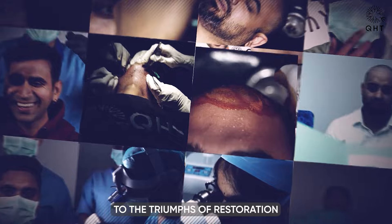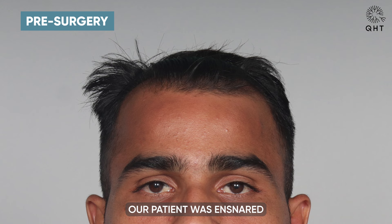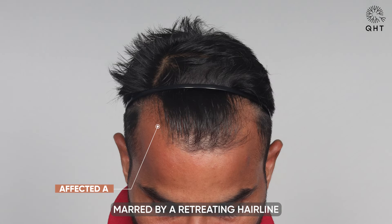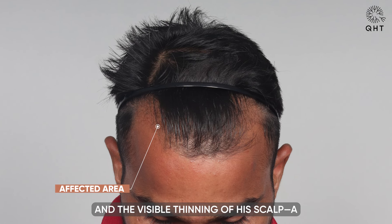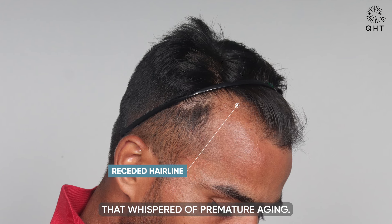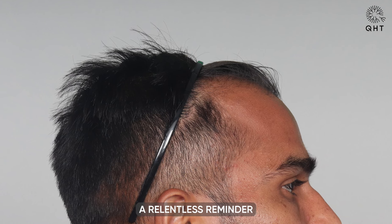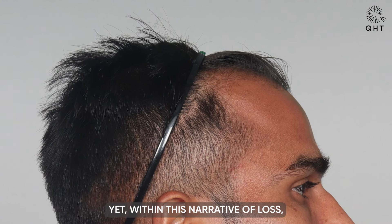All within a span of eight months, at the cusp of his late 20s, our patient was ensnared in a battle against time itself. His once youthful visage was marred by a retreating hairline and visible thinning of his scalp — a harsh reality that whispered of premature aging. This struggle, though silent, cast a long shadow over his spirit.